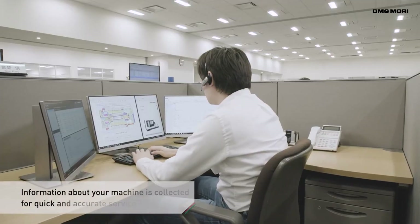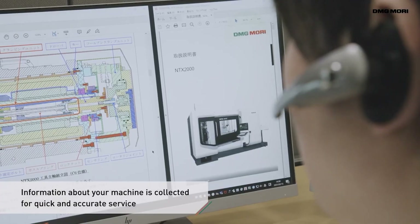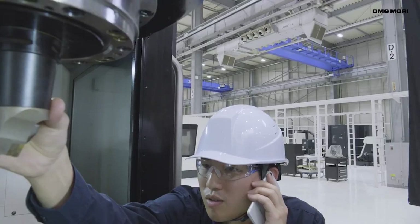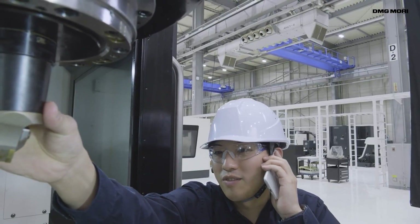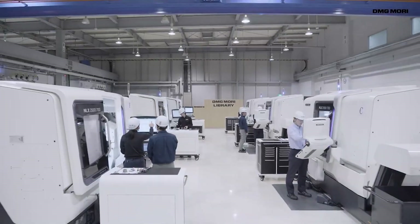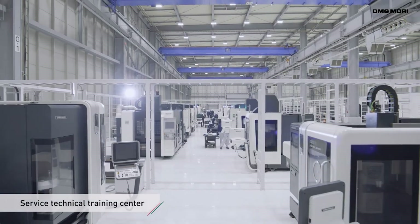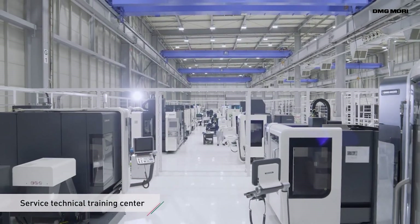Dr. Mori, I'm glad you brought that up. Have you heard the statement that the salesman will always sell the first machine, but it's service and support that sells all the rest? Yes, it is quite tough, especially in the United States — high-level service engineers are superstars in machine shops. We have to raise salaries and keep attention on how to motivate service people. We keep hiring service engineers and provide them e-learnings or factory training in Japan or Germany. The level of service engineer backup support is the key to maintaining customer satisfaction.